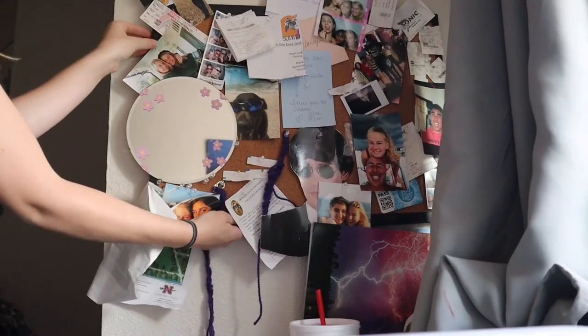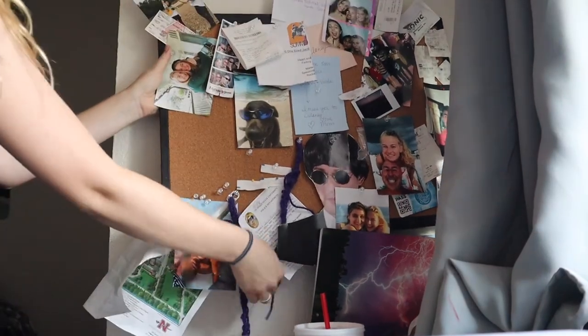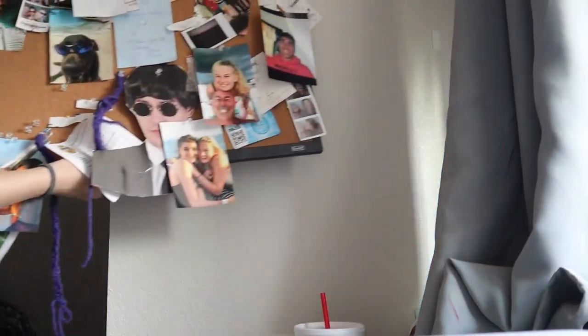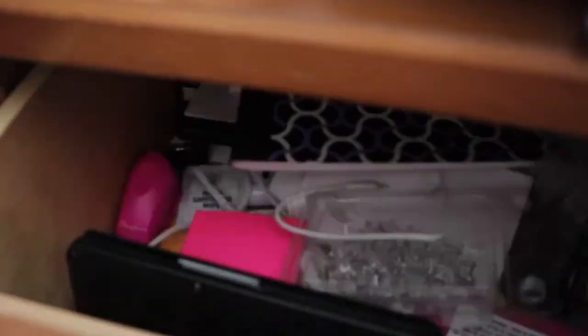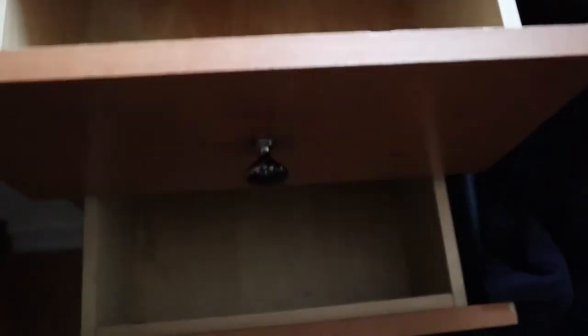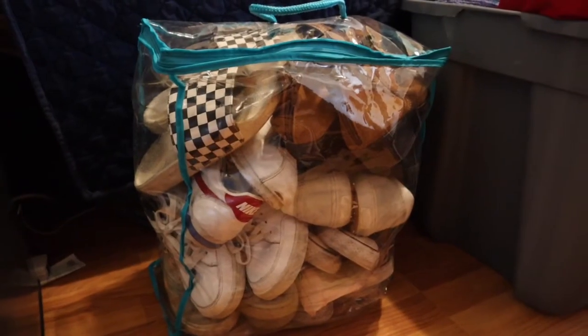Next is taking down your wall decorations — be careful because if you're too rough, stuff will fall and you might mess up the walls. Next up is cleaning out the drawers you haven't touched since the beginning of the semester and putting away the shoes you never wore.